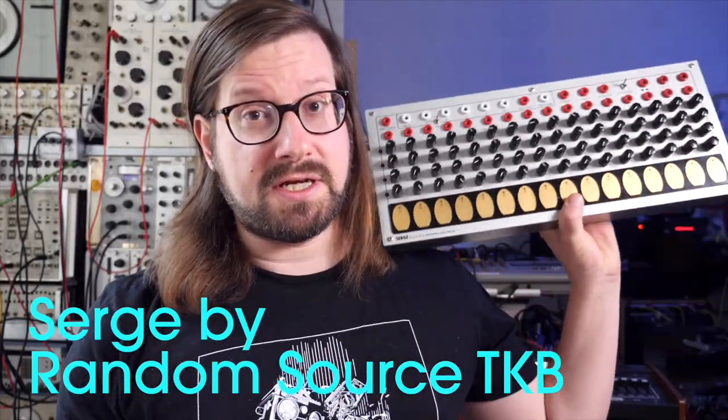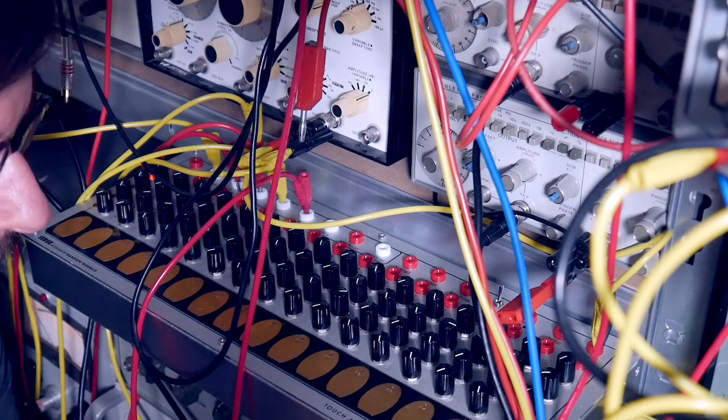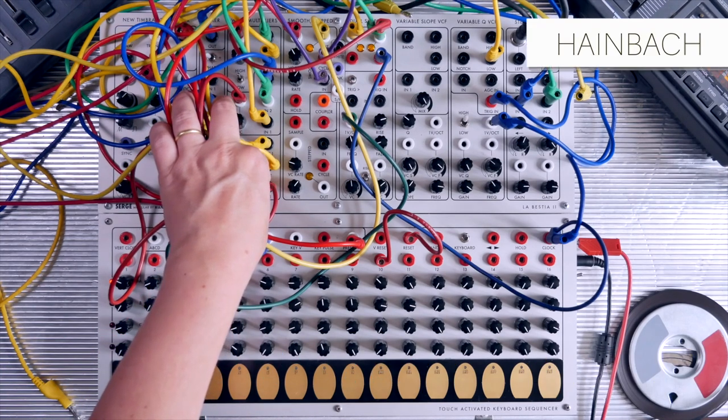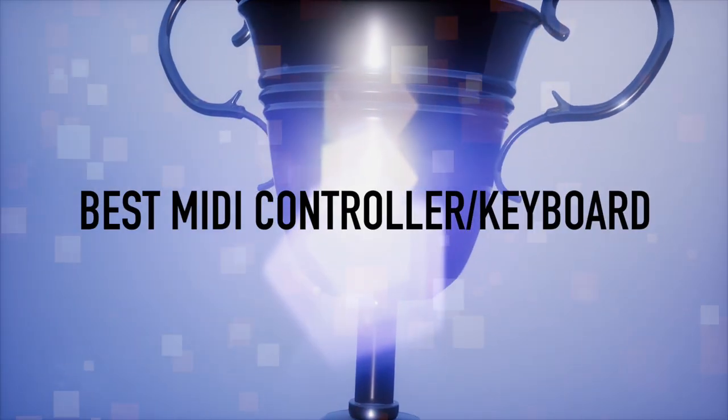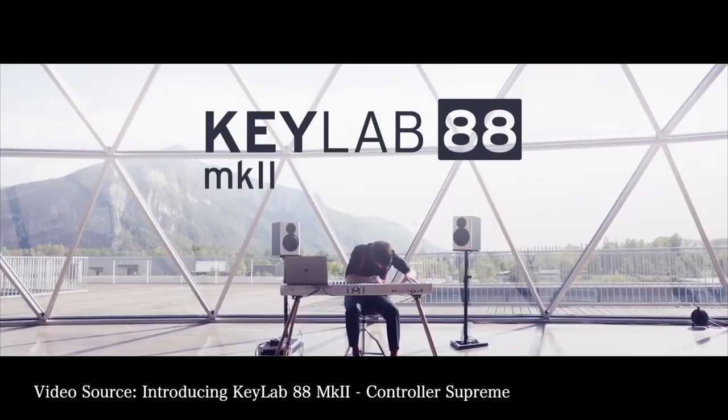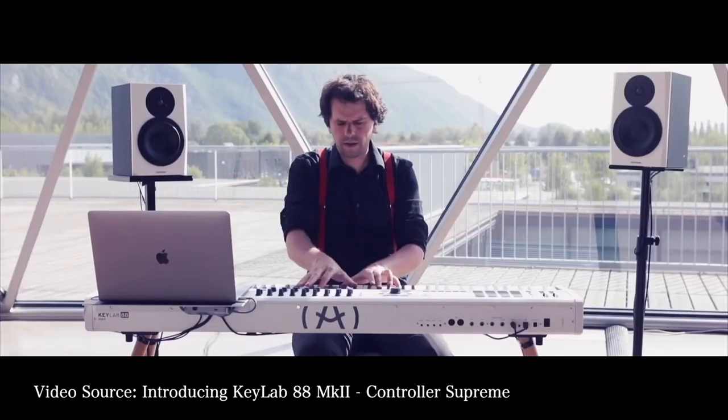The instrument that stood out most to me this year is the Serge by Random Source touch keyboard — whether I use it to control my wall of test equipment or play it with a regular Serge, this is one of the most precise and fun controllers I've ever used. Thanks, Bo, and goodbye. Best MIDI Controller of 2019 goes to Arturia for their Keylab 88, winning with quite a wide margin. Congratulations Arturia for making an excellent MIDI keyboard.